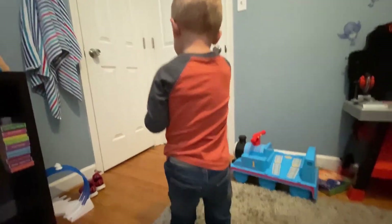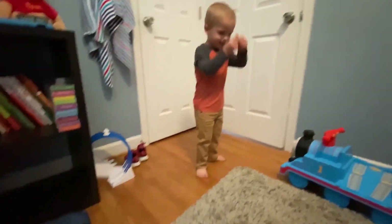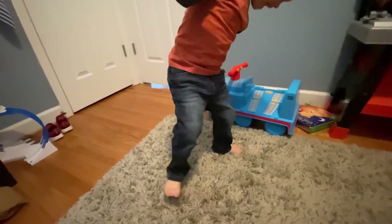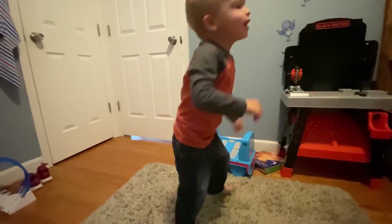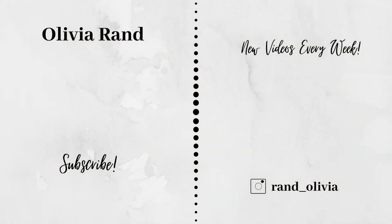Come here Mason, I want to show them — turn around please. Let me see — stand up for them. Look at me and smile. Can you say thanks for watching?